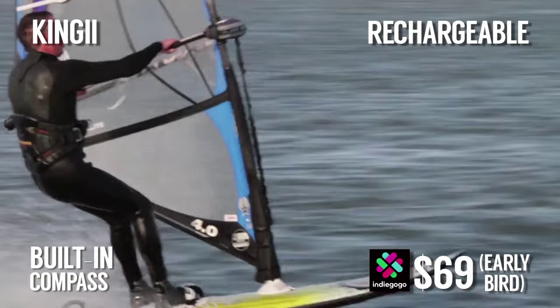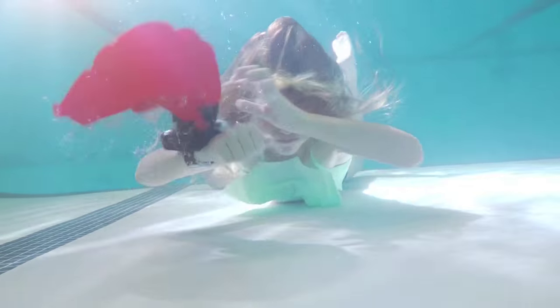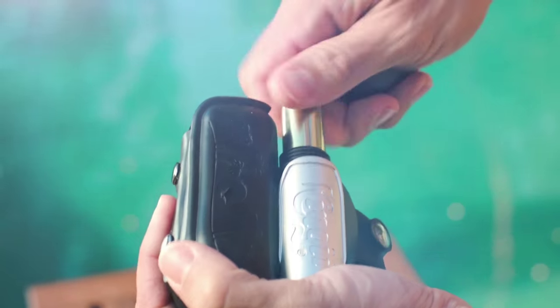Kinji looks to change all that with a small, unobtrusive design that clips to your wrist. Using a CO2 cartridge, the device inflates within a second of pulling the handle. Upon inflation, you're pulled safely to the surface of the water. Kinji is reusable and suitable for kids and adults.